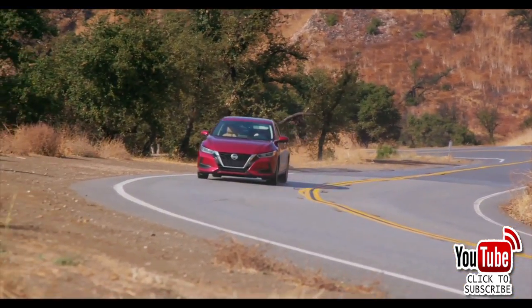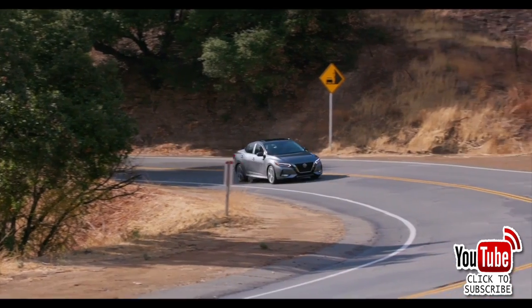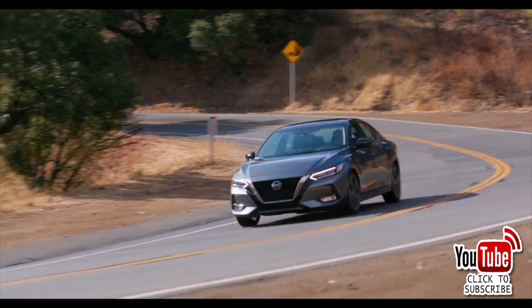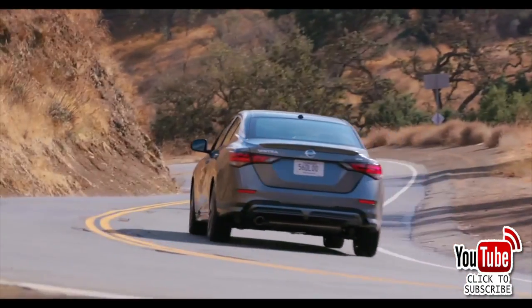At number 10, the Nissan Sentra — 94,646 sold. The Nissan was completely redesigned for the 2020 model year, with its looks falling in line with the Versa and Altima. The new Sentra is a compelling choice with its high-tech features, comfortable seats, and easy-to-use infotainment system.